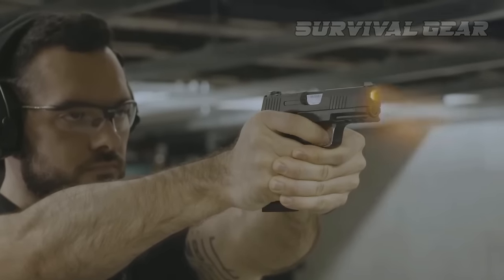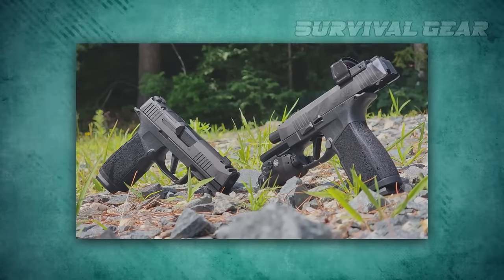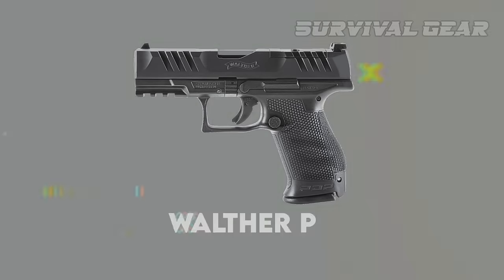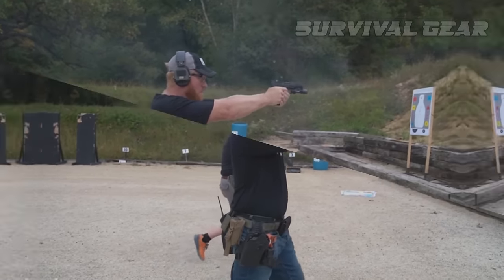Overall, the solid ergonomics, good trigger, and soft recoil impulse make the X Macro far easier to shoot than you might expect, making it an excellent choice for those wanting to maximize capacity without getting a full-size pistol. Next up is the Walther PDP — sometimes guns punch above their weight class, and we definitely feel that way about it.